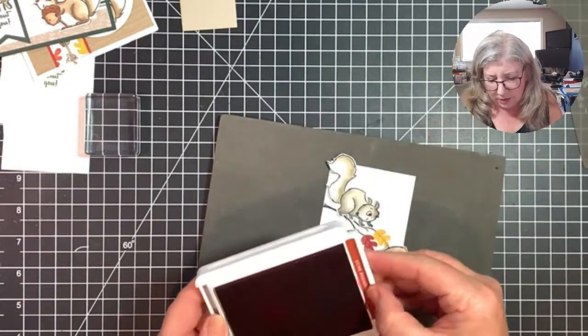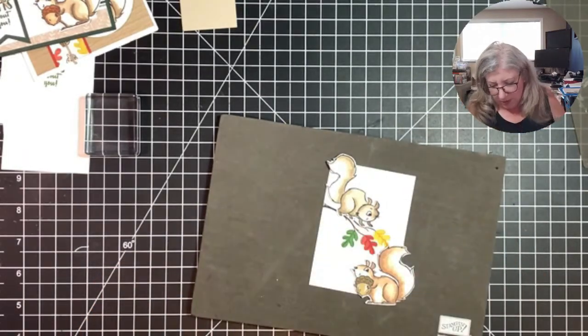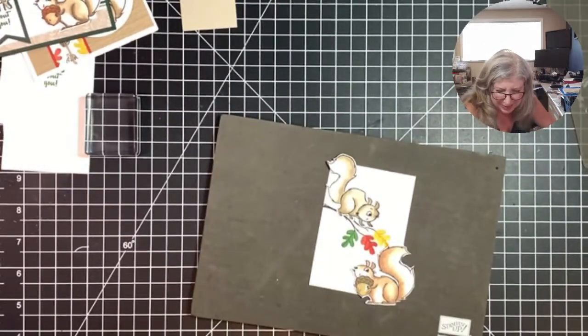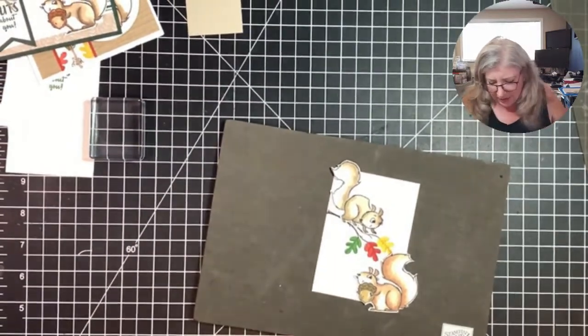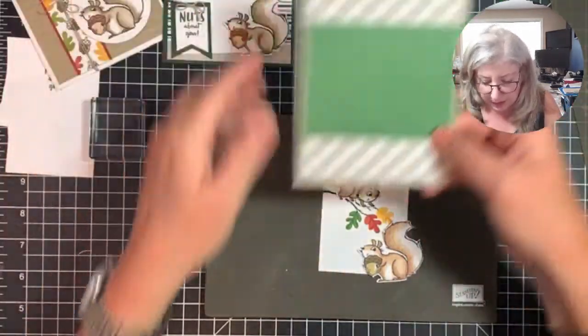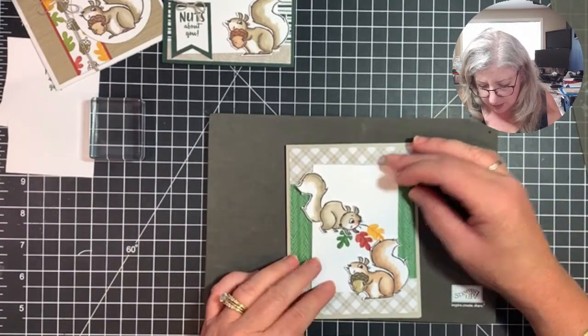I was saying about the infused water — my most favorite right now is watermelon, mint, and lime. Sounds like a weird combination but I really like it. Let's see how this is — oh my gosh you guys, this is so cute!